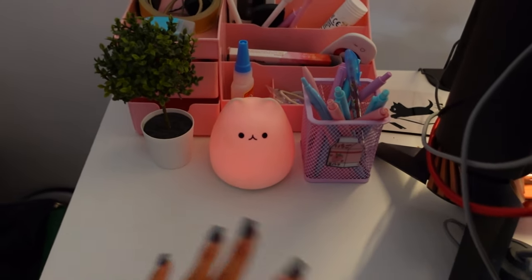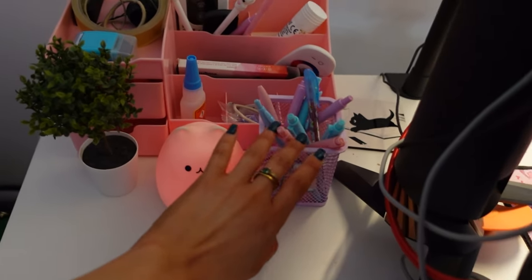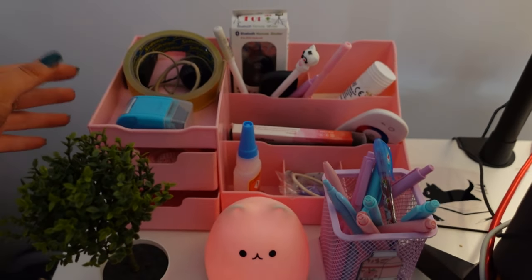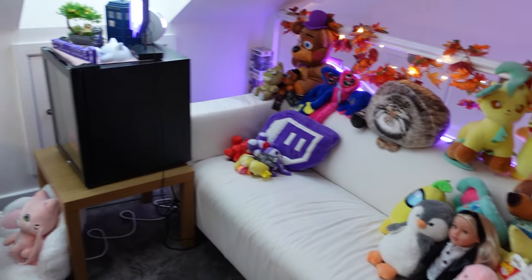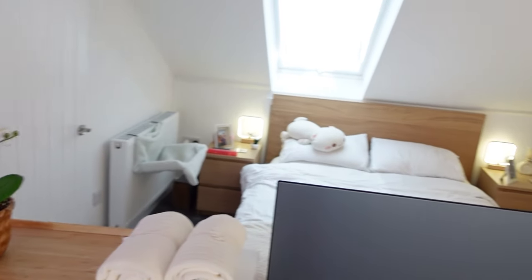Then across here I have just some cute stuff to decorate and also to help me when I'm doing my work. So obviously my pens — this is a super cute little basket. And then I have this pink organizer, which is not very well organized. And I think that's pretty much all there is to show you. This is my room slash gaming room tour complete.